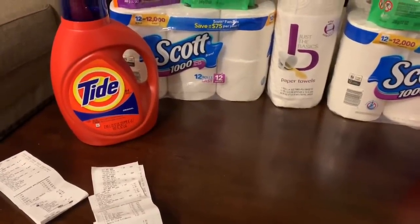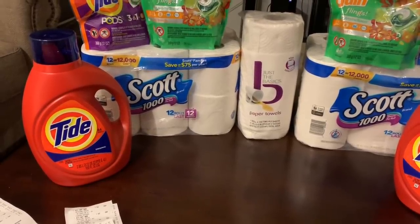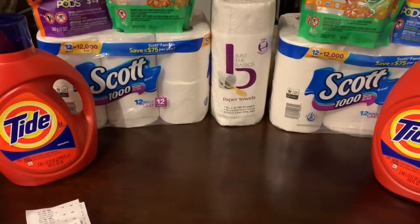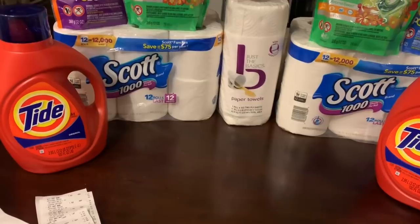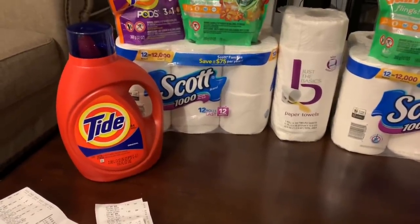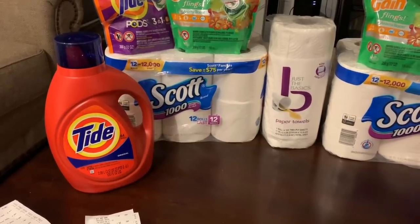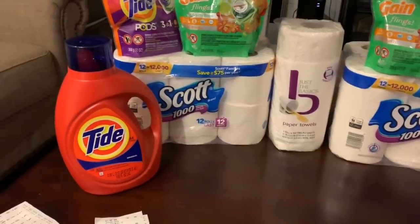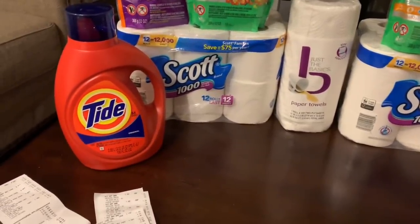That $29.81 qualifies for the gift card. I also threw in the Just the Basics paper towel at $1.99 — you might not need it, but I had a $2 off $8 toilet paper or paper towel coupon. The coupon center is printing: $2 off $8 Tide laundry or Tide Pods, $3 off $12 laundry product, and $2 off $8 toilet paper. There are also digital coupons: $2 off Tide Pods, $2 off Gain Flings, $0.50 off Scott, and $3 off Tide liquid.